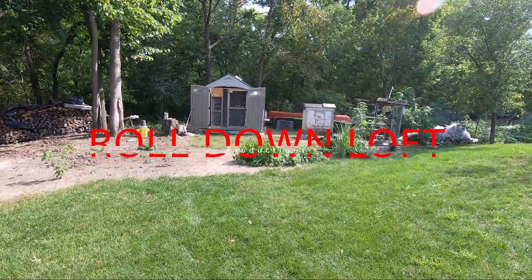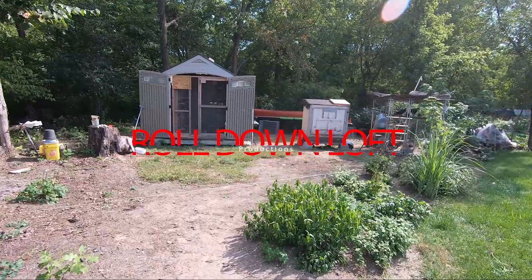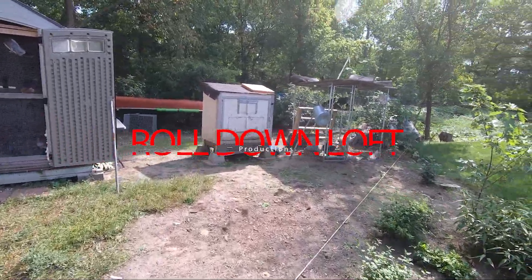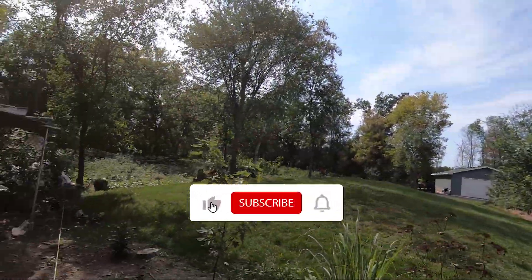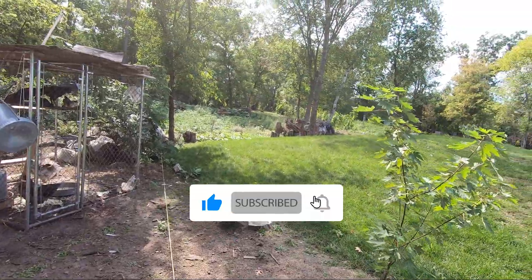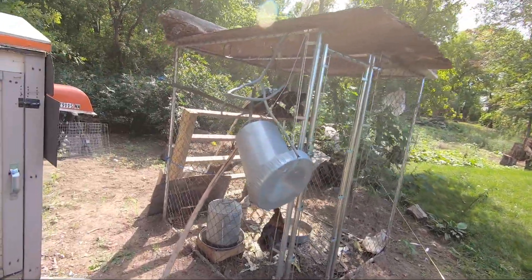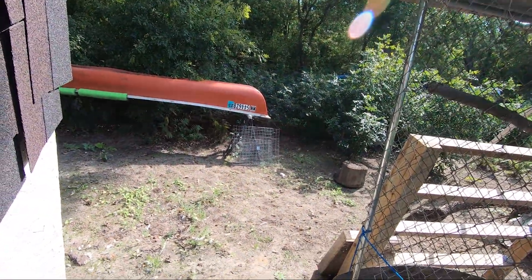Hello everyone, welcome back to another video. Today we're coming out to check on the birds. It was a little better to fly them earlier — it was overcast, but right now the sun's up. It's still pretty cool with a light wind, which I like for flying the birds. I feel like they like rolling more in the wind.